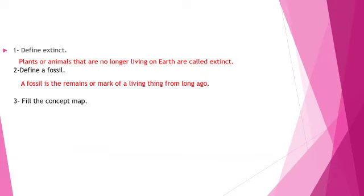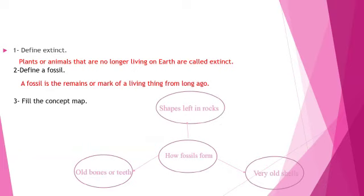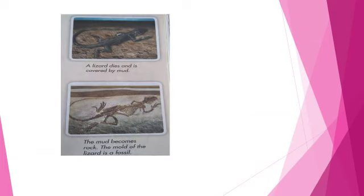Question number 3: Fill the concept map — How fossils form. Old bones or teeth. Very old shells. Shapes left in rocks. As you can see, fossils are found in sedimentary rock. Here you can see a lizard dies and is covered by mud. Later on, after many years, the mud becomes rock. The mold of the lizard is a fossil.